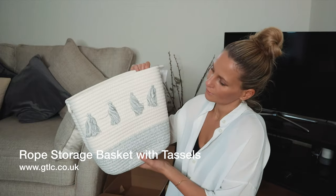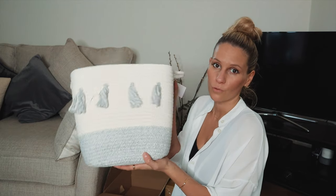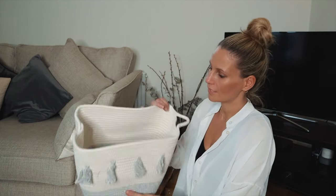Lovely basket! I like the tassels. This makes another great storage solution for all the toys and all the baby bits.